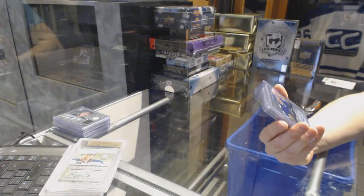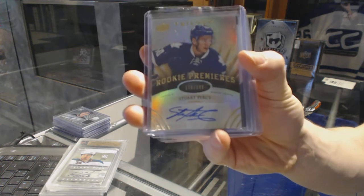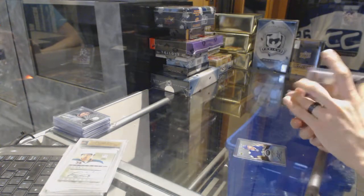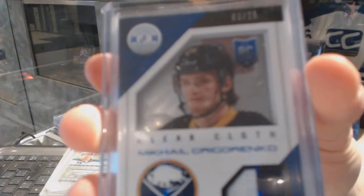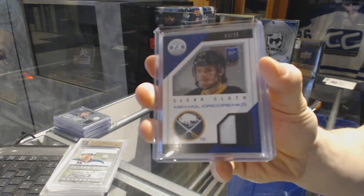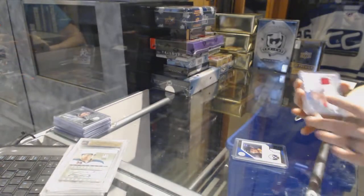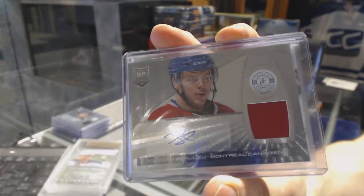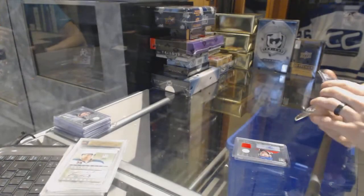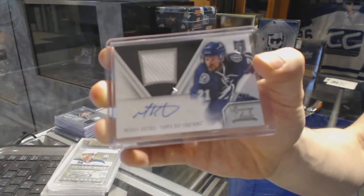We've got a 14-15 Trilogy Level 2 Rookie Autograph, number to 399 for the Toronto Maple Leafs, Stuart Percy. We've got a 13-14 Totally Certified Clear Cloth Jersey Prime, number 3 of 25 for the Buffalo Sabres, Mikhail Grigorenko. We've got a 13-14 Totally Certified Rookie Jersey Autograph for the Montreal Canadiens, Nathan Bullion. And we've got a 13-14 Anthology Luxury Suite Rookie Jersey Autograph, number to 99 for the Tampa Bay Lightning, Mike Kostka.